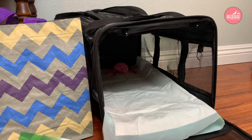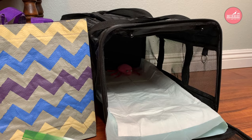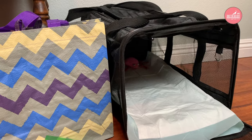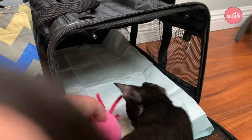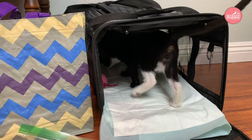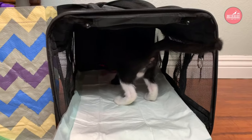You can leave the carrier out so the cat can get used to having the carrier around. You can also practice quick trips with your cat, maybe to the store or down the street, around the corner, in the car, so they get used to being in the carrier. You can also include a little toy — something that will keep them not only occupied but has their scent on it to keep them calm.